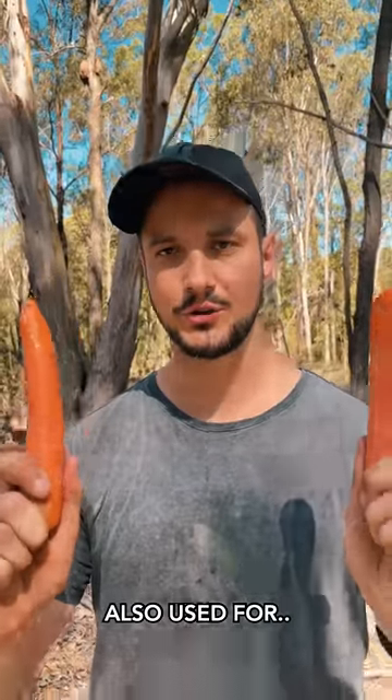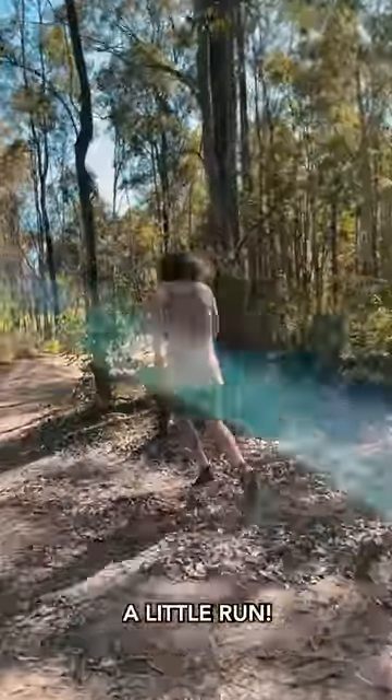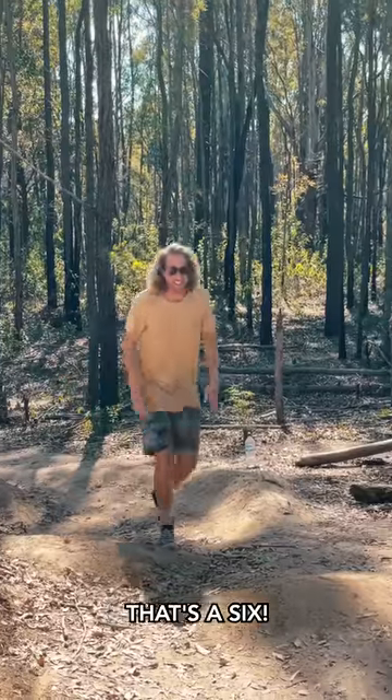These are carrots — also used for fake tan. A little run, a little run, a little run. He's a BMX bandit. That's a six — a six out of ten.